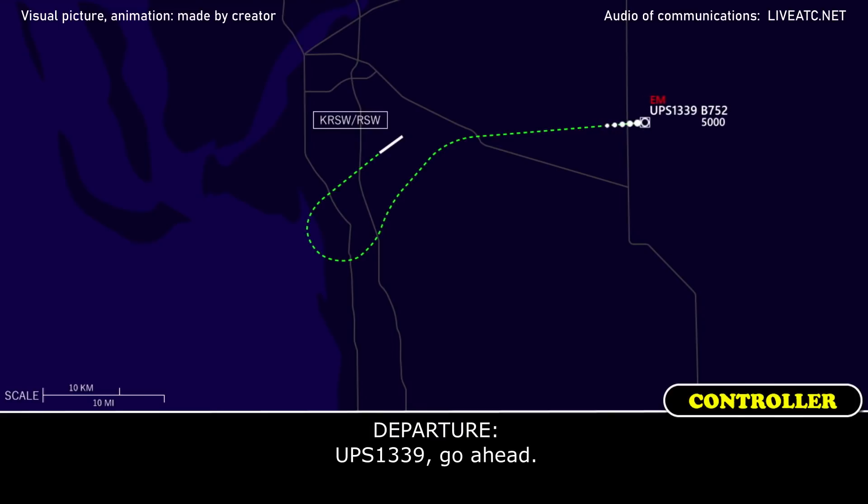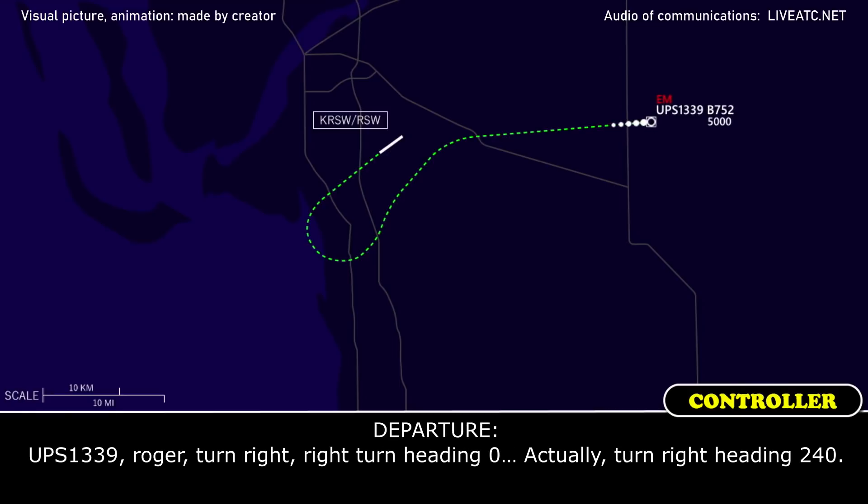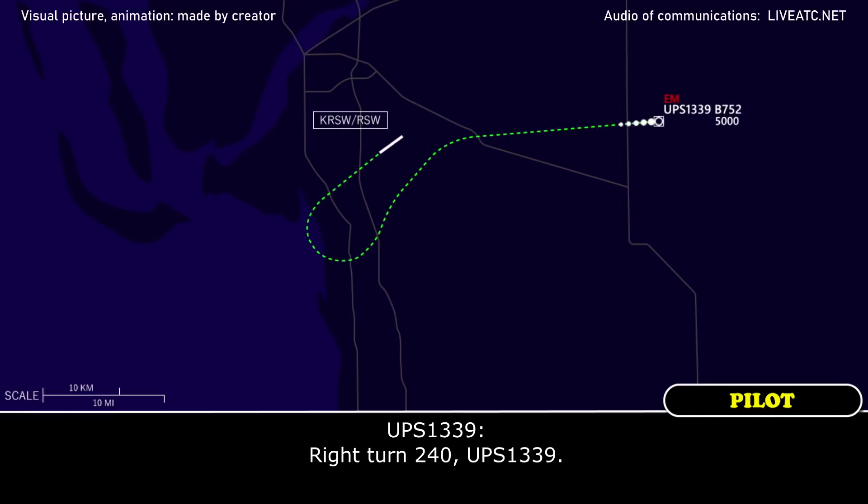UPS 1339, go ahead. I'll just get back to the background. I'd like only 6,000, please. UPS 1339, roger. Turn right heading 240. Right turn 240, UPS 1339.